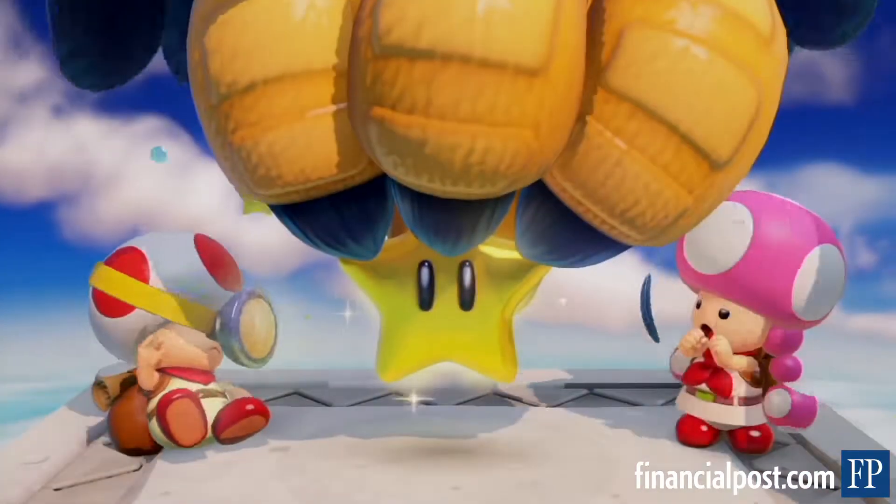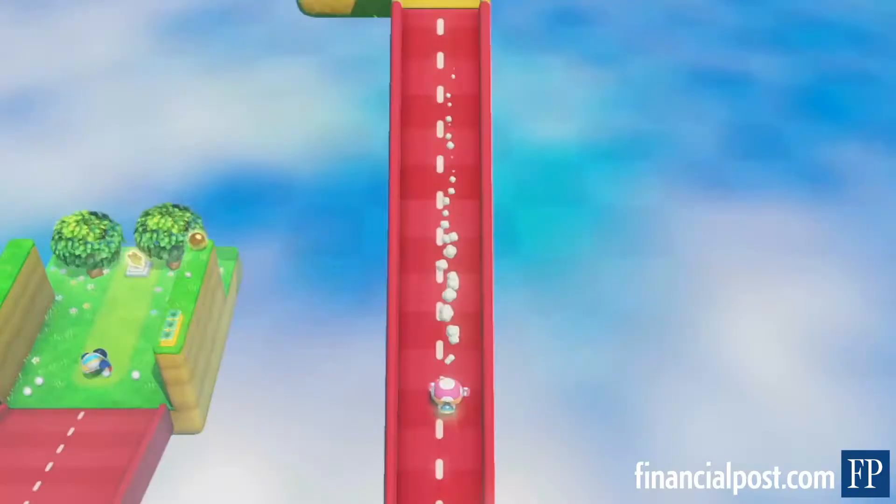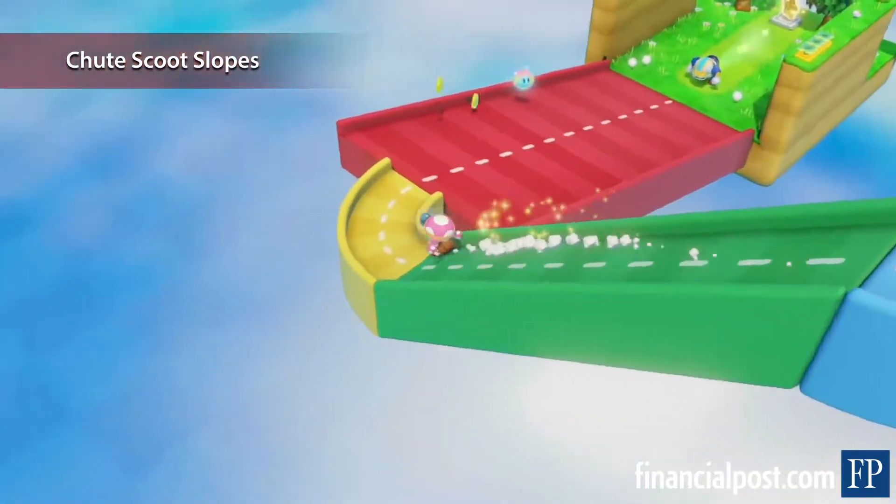Nintendo released some pretty major games this year, but it was an unassuming little puzzle platformer starring Toad and Toadette that became my go-to Wii U game of 2014. Inspired by a series of mini-games appearing in last year's Super Mario 3D World,